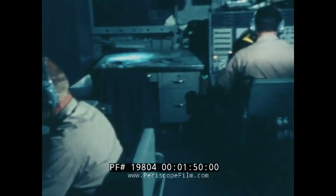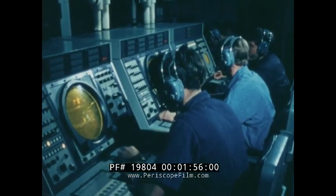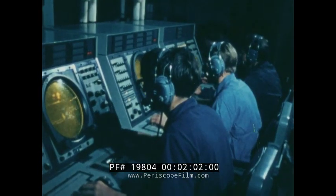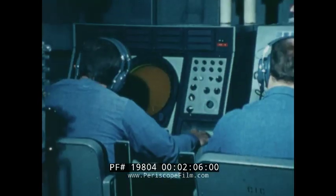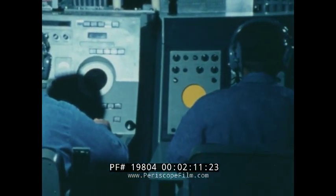On board nearly every ship in the Navy, there's a nerve center like this one — a place you're going to be learning quite a lot about. The Combat Information Center, CIC. This is where the ship's radar operations are carried out. These men are members of the CIC team. Their rate is one you'll be interested in: they're operations specialists.